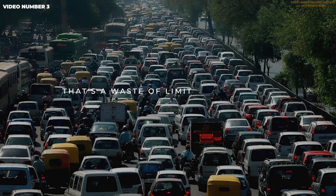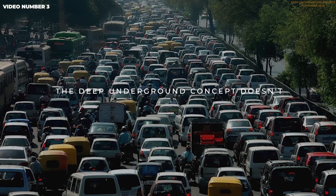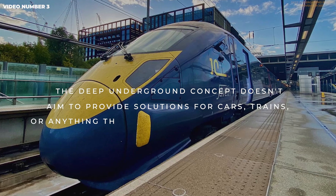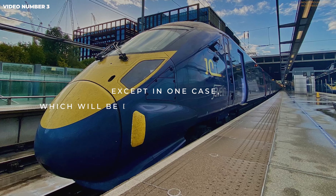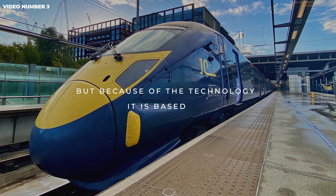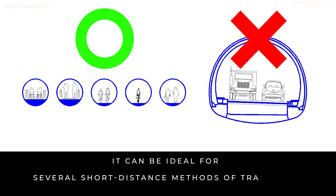That's a waste of limited resources that can be used more wisely. The deep underground concept doesn't aim to provide solutions for cars, trains, or anything that requires long straight lines, except in one case, which will be discussed in a separate video. But because of the technology it is based on, it can be ideal for several short-distance methods of transport.